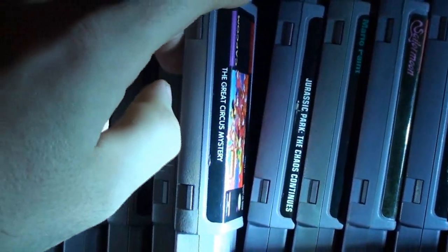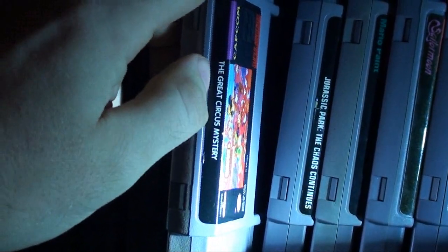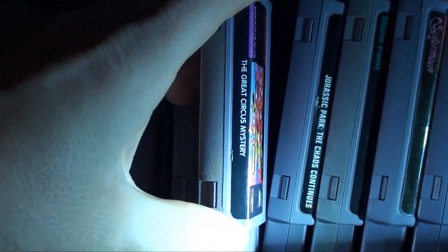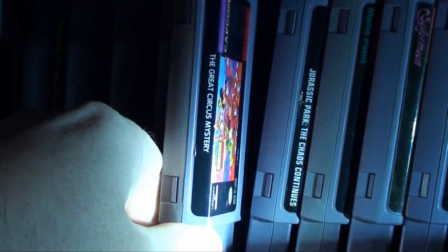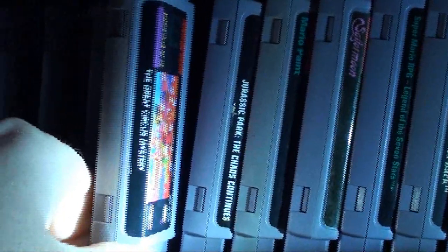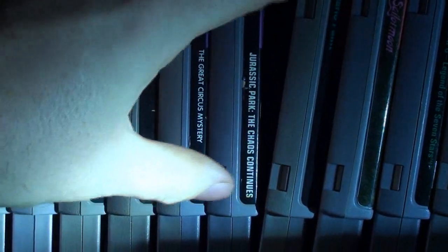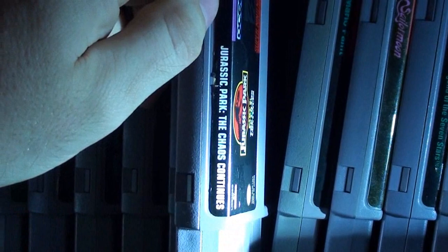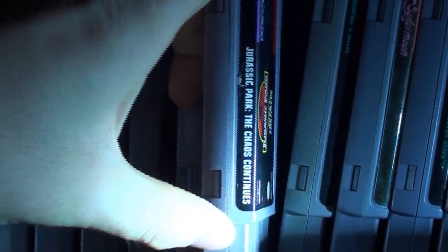Great Circus Mystery featuring Mickey Mouse — I actually bought this one back in the early 90s, then I sold it, and I bought it again. Moving on to Jurassic Park — the second game — I definitely bought it off eBay, not too long ago, about a year or two ago. Got Mario Paint — I got that for Christmas.